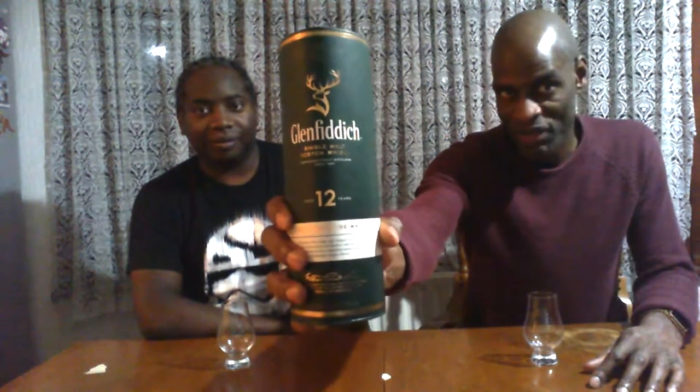Hi there and welcome to Booze Reviews. This is whisky review number two. For those of you who have managed to still be with us from the first one, we're here to review this little bad boy — Glenfiddich, Glenfiddich number twelve. A twelve-year-old. If you're new to our brand, this is what we do: we review the booze.